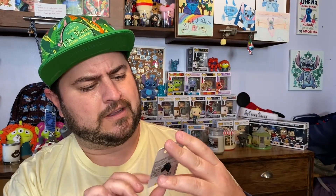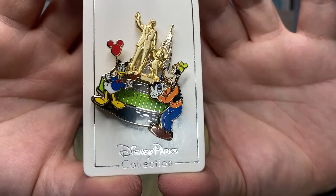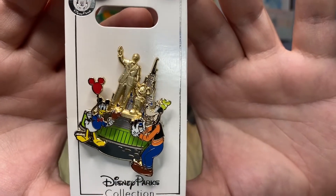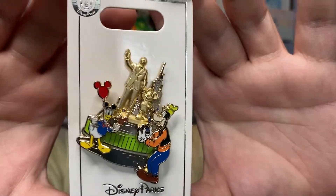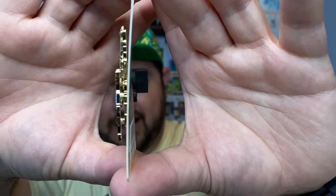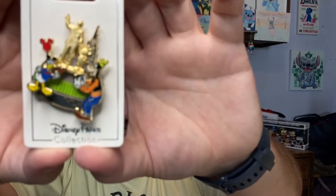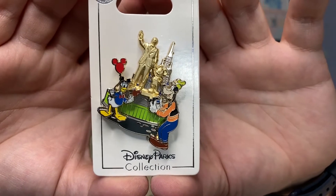First up I see a really nice pin — it's Donald and Goofy standing right in front of the statue of Mickey and Walt Disney, right in front of the castle. It's like a pin on a pin on a pin! Donald has a red balloon, Mickey ears, and an ice cream, and Goofy is taking his picture. Super nice — I like that a lot.